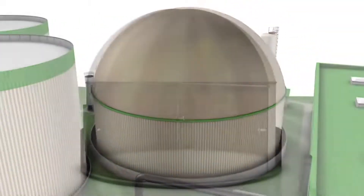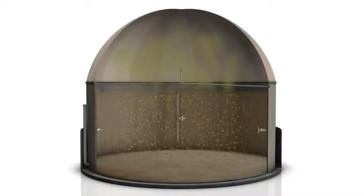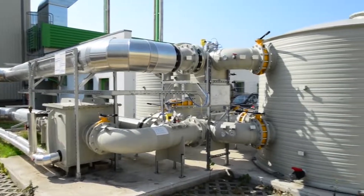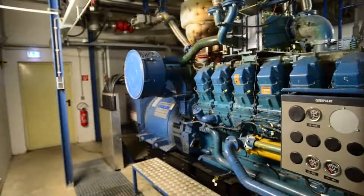Then the biogas is transported to the gas storage tank. At the end of the process, the biogas is scrubbed by a biological desulfurization system, dried and compressed.